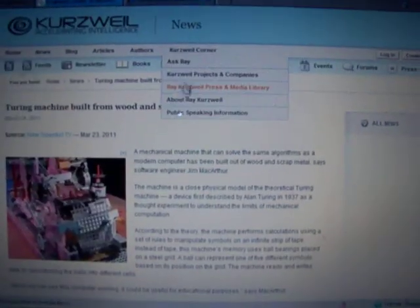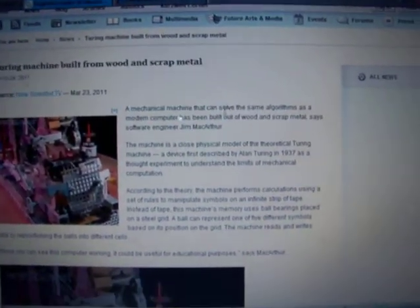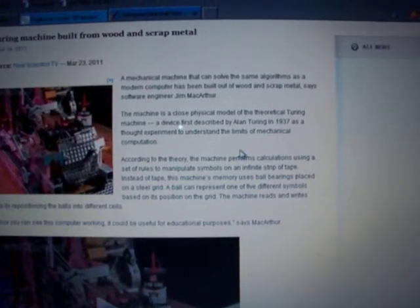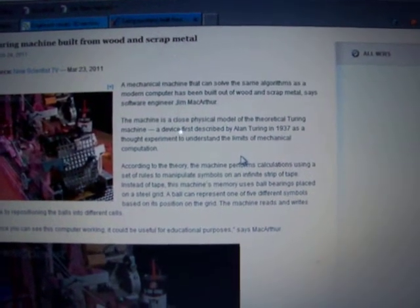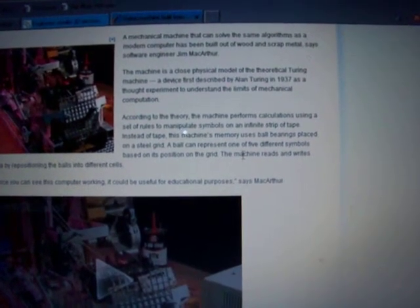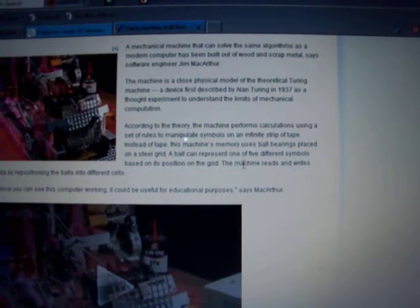Lastly today, we have a Turing machine built from wood and scrap metal. A mechanical machine that can solve the same algorithms as a modern computer has been built out of wood and scrap metal. According to the theory, the machine performs calculations using a set of rules to manipulate symbols on an infinite strip of tape.